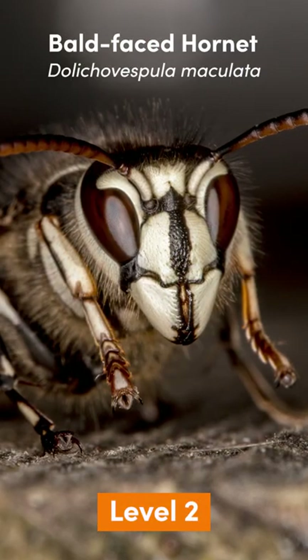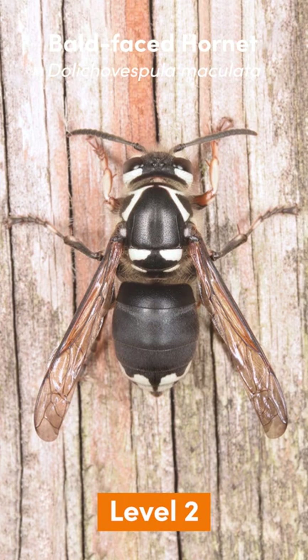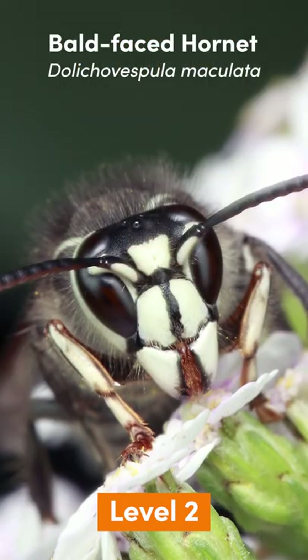Level 2: Bald Faced Hornet. Adults are 19 millimeters, from the same family as Yellow Jackets, and are found in the US and Canada.